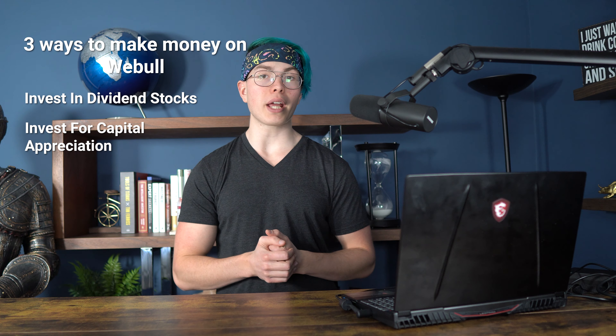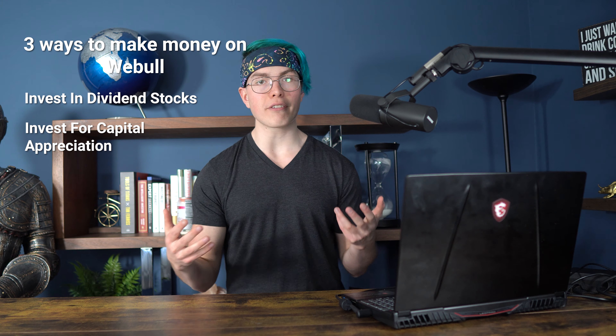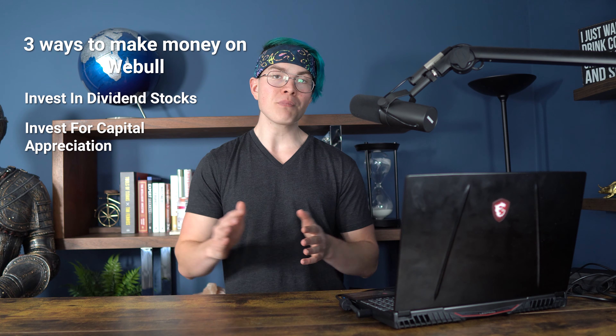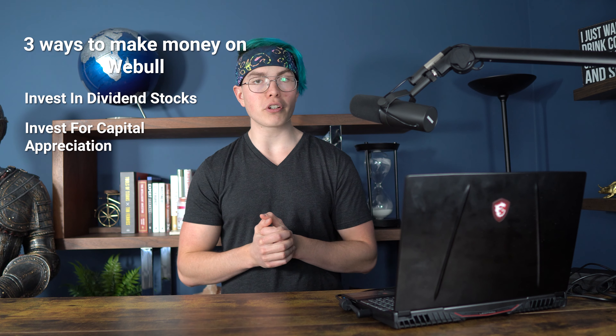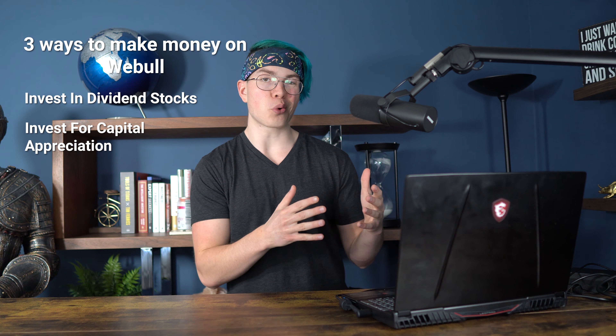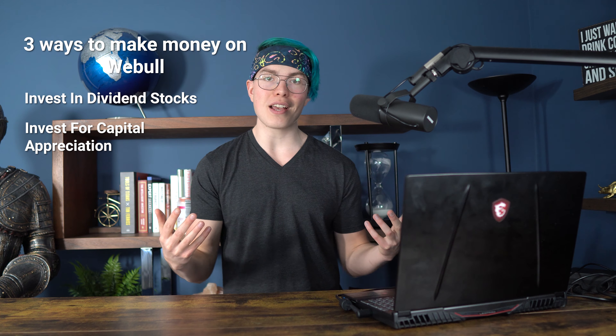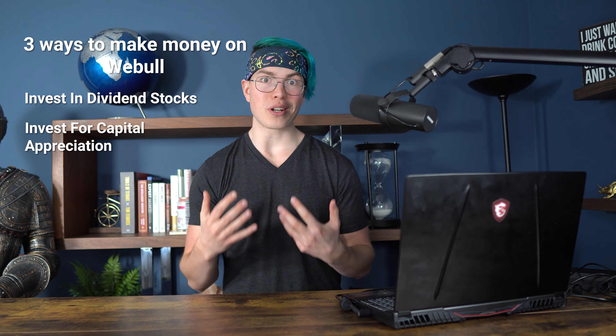Now with these investments, you're going to have either short-term or long-term capital gains, depending on how long you actually hold the stock. If you hold that Amazon stock for just a week and then sell it and make a profit, that's going to be a short-term capital gain. But if you instead held it for five years, that's going to be a long-term capital gain. Long-term capital gains are going to have a lower tax rate than short-term capital gains — the government wants to incentivize you to hold on for the long-term.